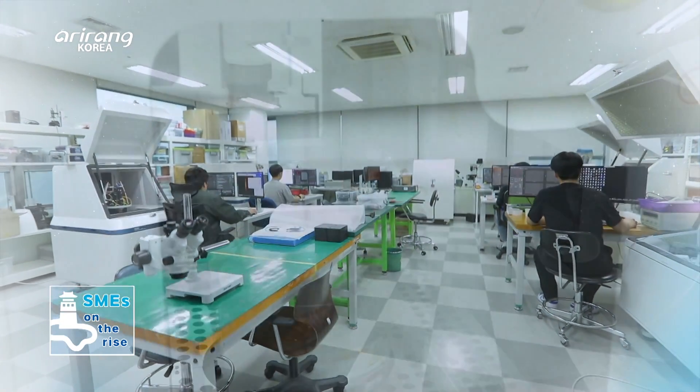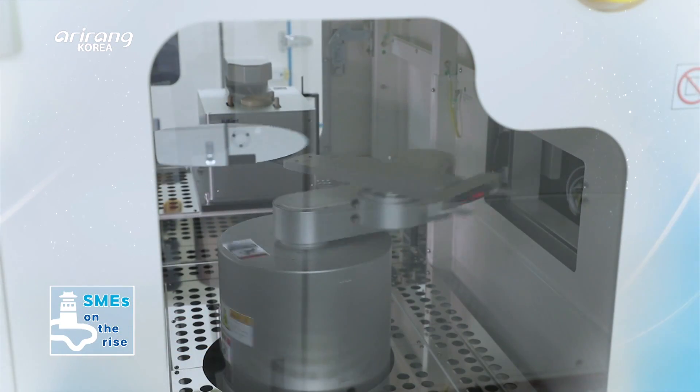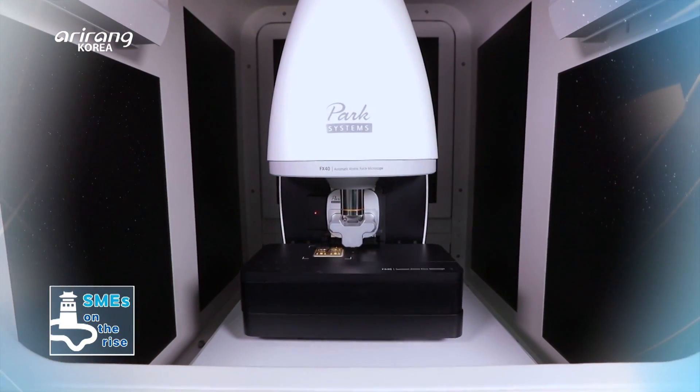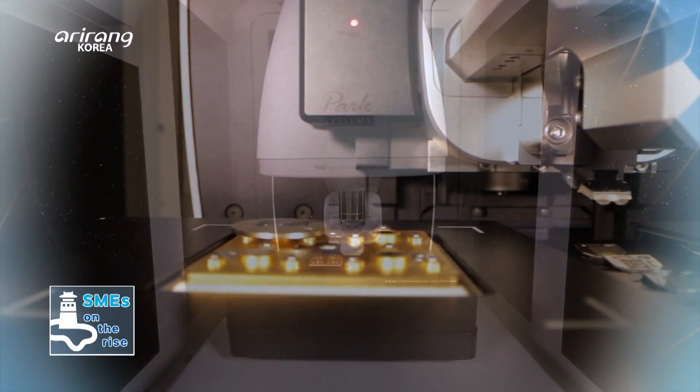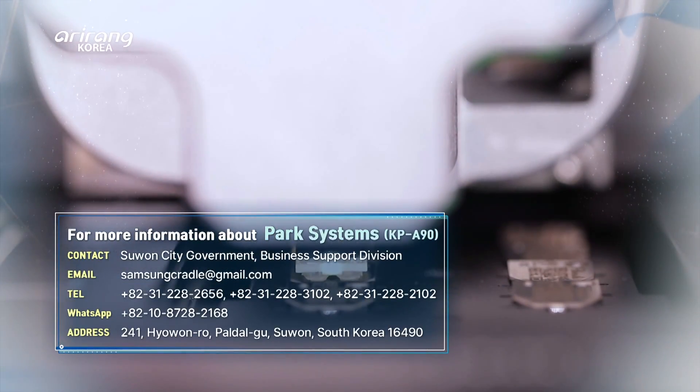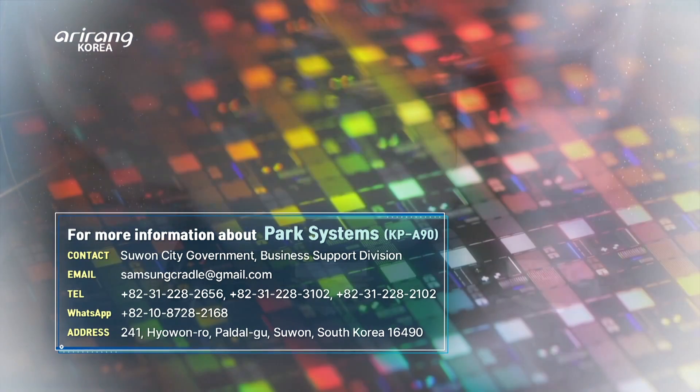Park Systems has taken the lead in the global nanotechnology market by developing world-class technologies. We hope they can pave a new path for the development of scientific technologies in the future.